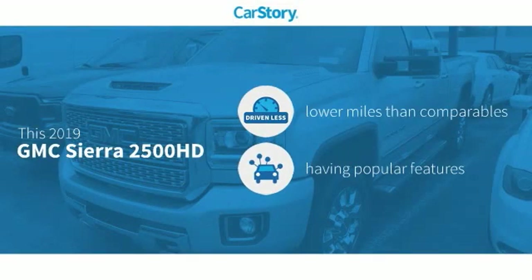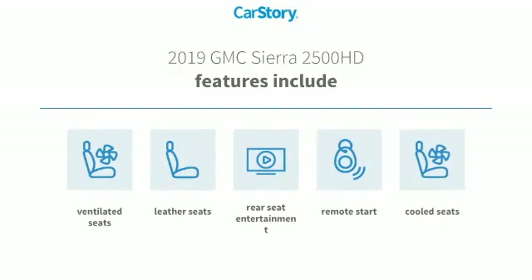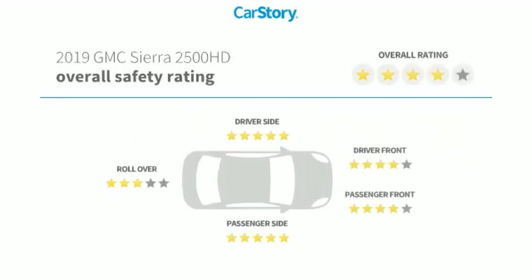Car Story research indicates this vehicle as having lower miles with less wear and tear, with popular features. Features also include remote start, leather seats, cooled seats, and ventilated seats with these ratings.